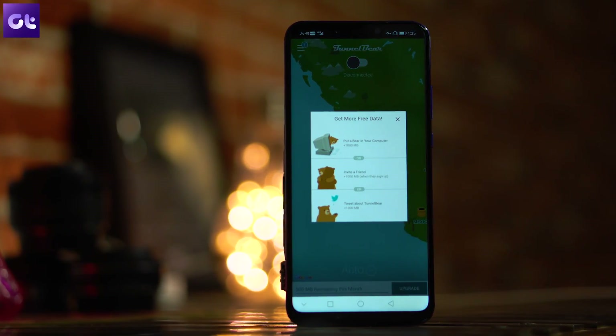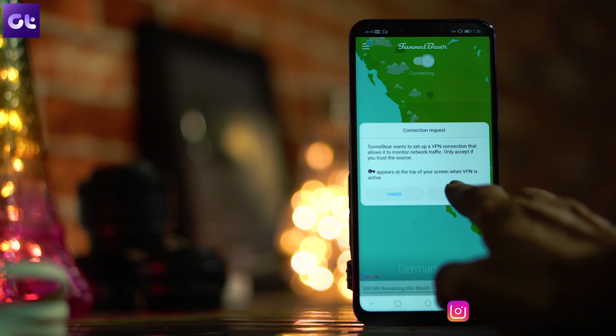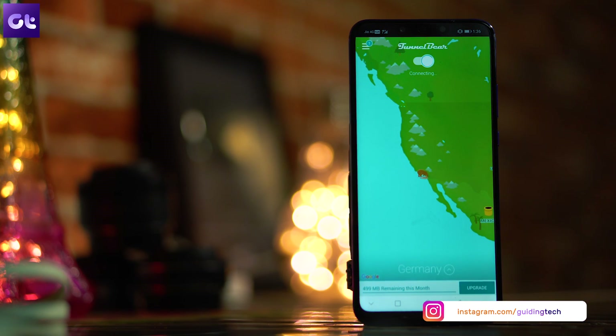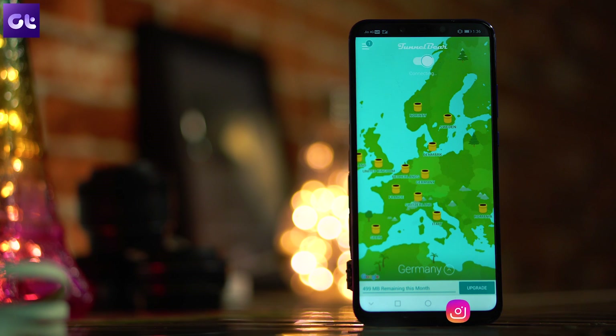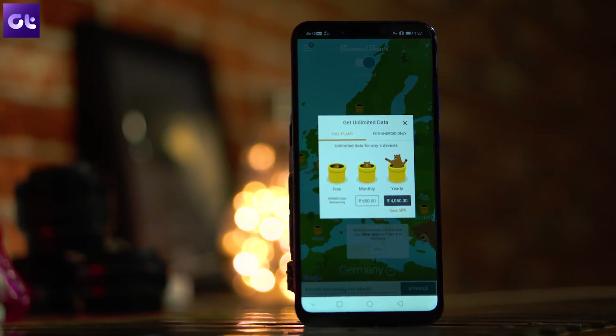The next app is TunnelBear, which has been around for quite a long time. TunnelBear gives you approximately 500 MB of data per month, but if you tweet about the service using your Twitter handle you get an additional 1 GB, making the total 1.5 GB. The app is very simple — just tap on the server you'd like to use and connect. It's a no-frills app and speeds are generally good, though upgrading to premium gives even better speeds with plans available for Android, Windows, and iPhone.